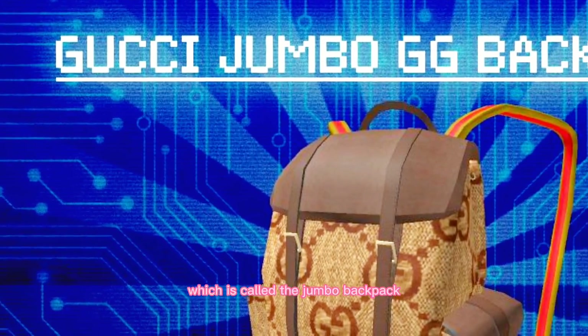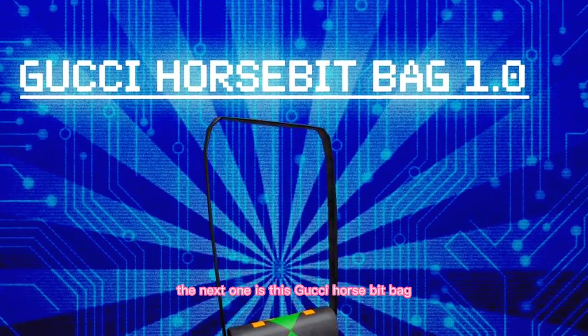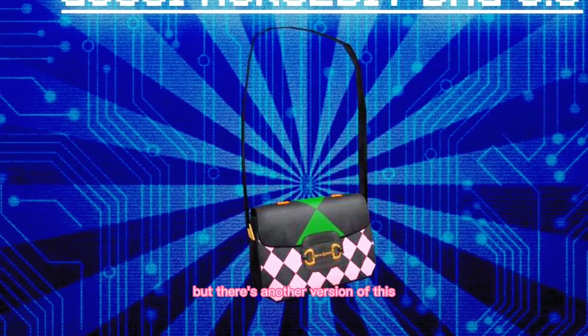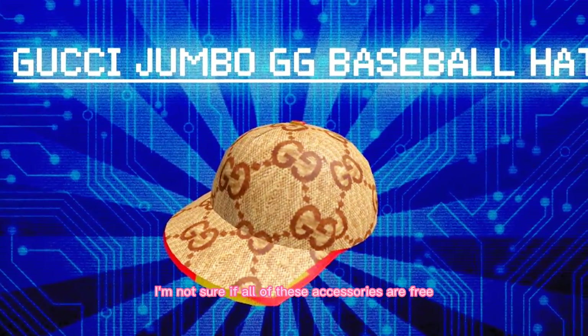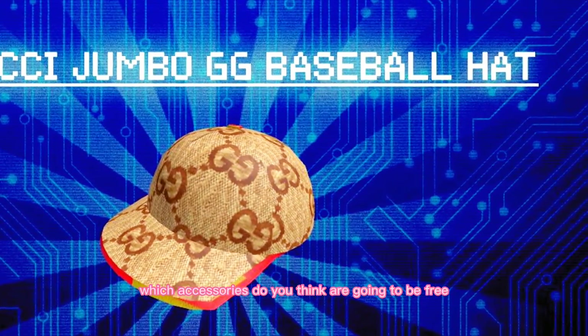This is the first one, which is called the Jumbo Backpack — it's Gucci and it looks so good. The next one is this Gucci Horse Bit Bag, which also looks good. There's another version of this, just a smaller version, I think. Next is this Gucci baseball hat. I'm not sure if all of these accessories are free — let me know your opinion on this. Which accessories do you think are going to be free?